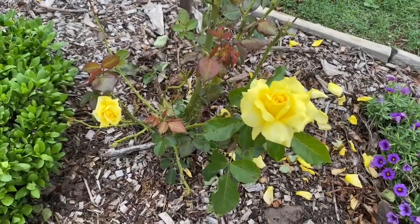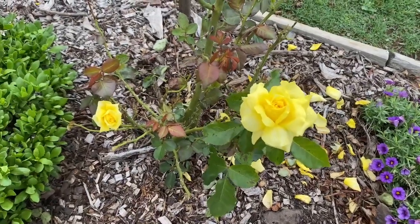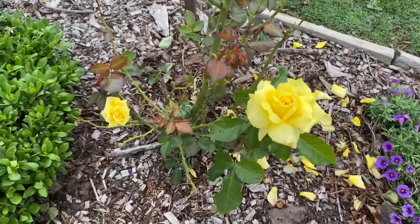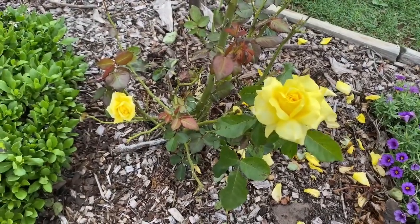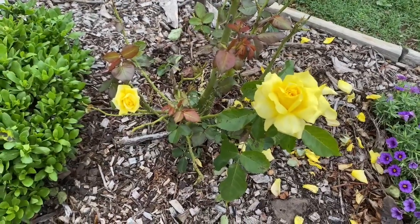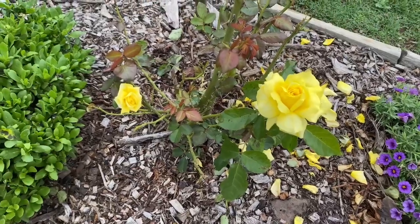It fades to a soft lemon tone after a while. However, it is one of the most popular yellow roses available, with an exquisite citrus fragrance which is more prominent in the evenings. A lot of roses have a fragrance that's more prominent in the evening, so keep an eye out for that.